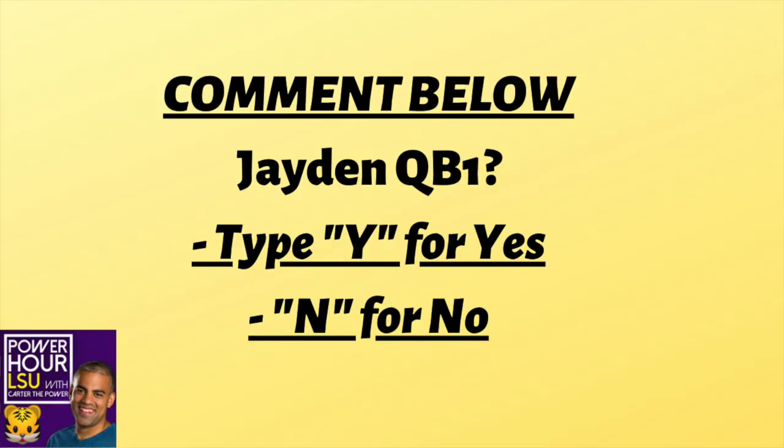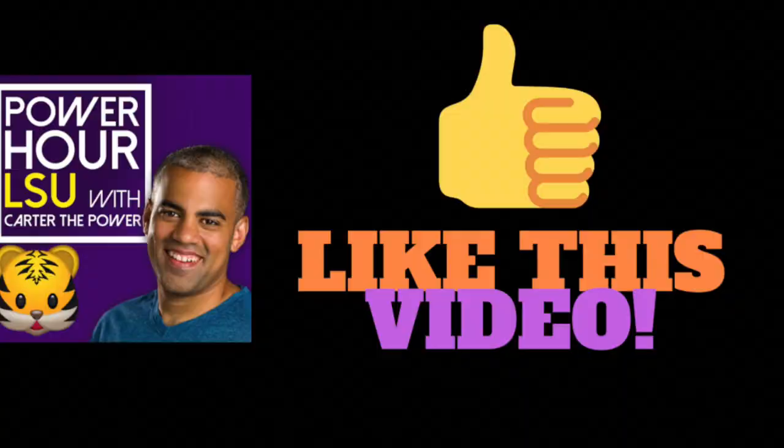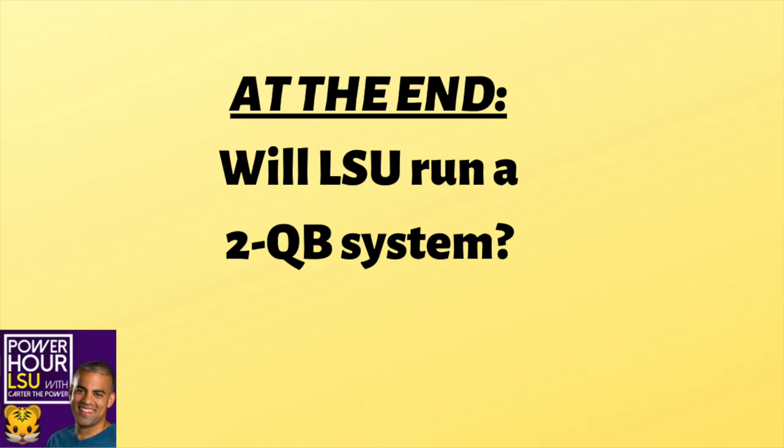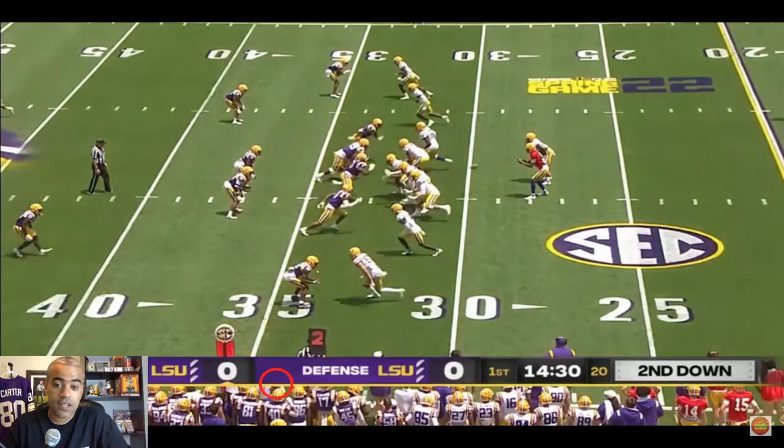Jaden Daniels film study — is he the QB1? Comment down below if he's your guy, because this was an up and down performance from Daniels. Yesterday I shared that Garrett Nussmeyer had his best performance and was the best of the four quarterbacks in the spring game.